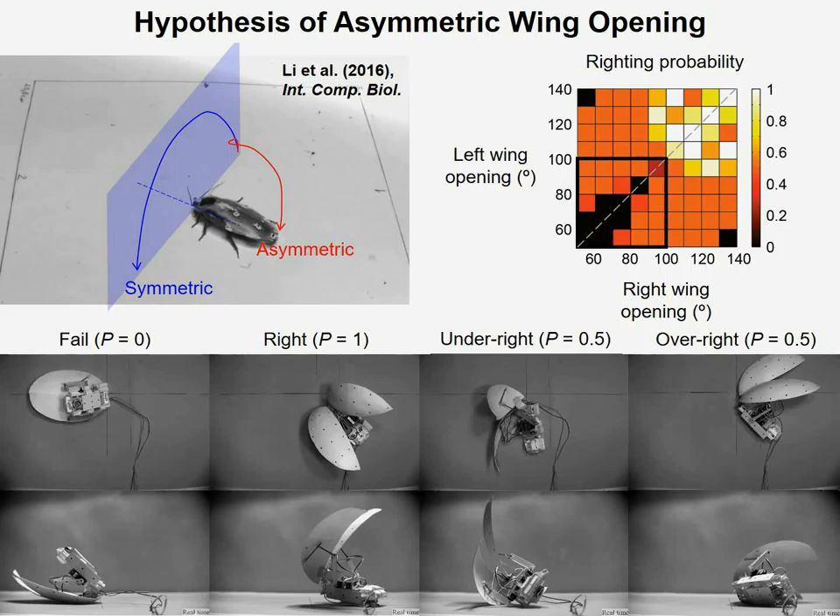What this suggests is that if you're an animal, when you get tired, or if you're a robot, when you run low on power, you cannot open your wings to a large magnitude. And in this case, you can actually take advantage of opening wings asymmetrically to increase your chance of righting.